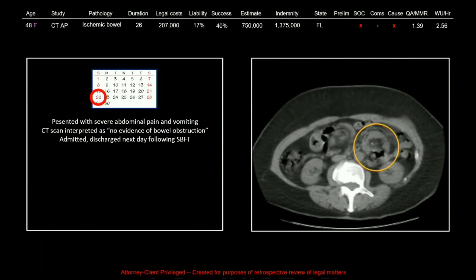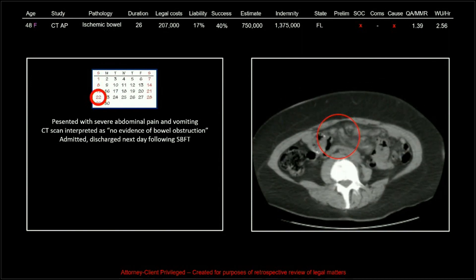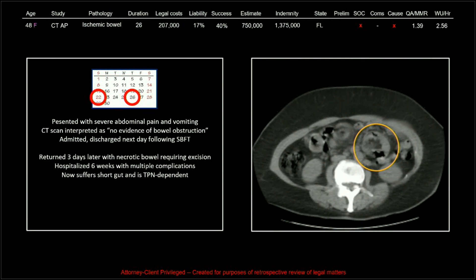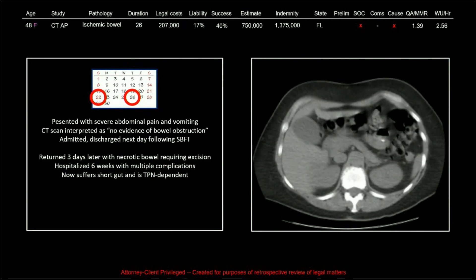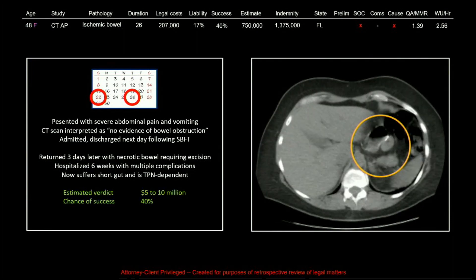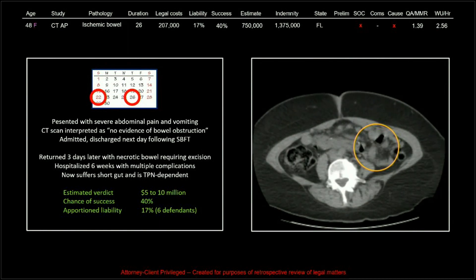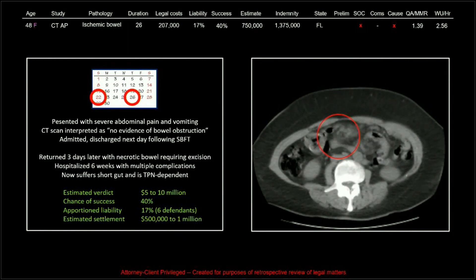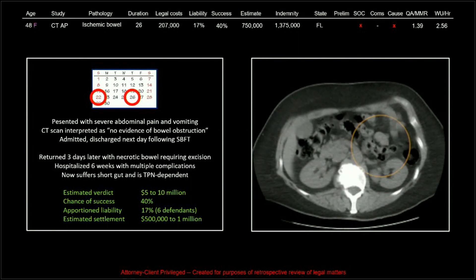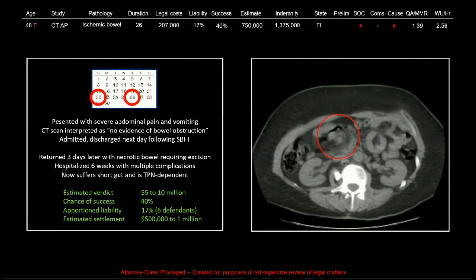This patient came in with severe abdominal pain and vomiting. The scan was interpreted as no evidence of bowel obstruction. The patient was admitted and discharged the next day following a small bowel follow-through. Three days later, the patient came back with necrotic bowel requiring excision and a long hospitalization. The patient now has short gut and is TPN dependent. The estimated verdict was five to ten million, chance of success 40, with apportioned liability shared among many defendants. The estimated settlement was thought to come in around $750,000, but we paid a large indemnity of $1.375 million. These patients require very expensive care for the rest of their lives.